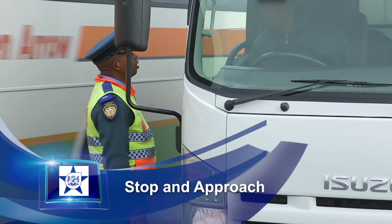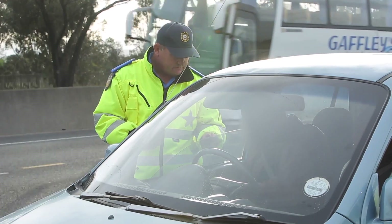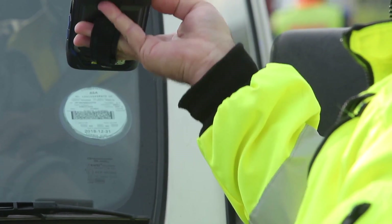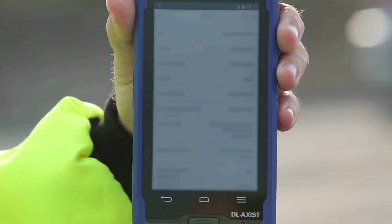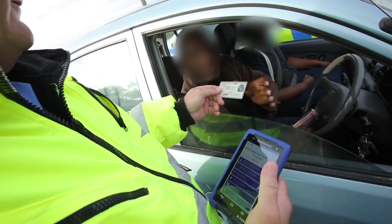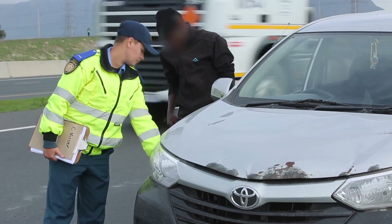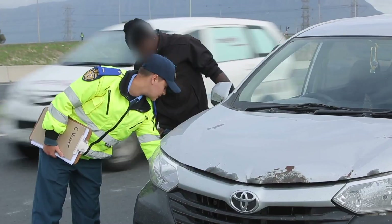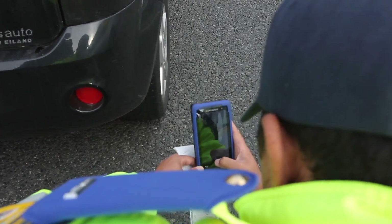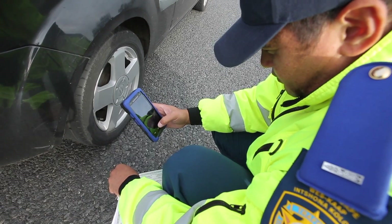Stop and approach execution: with the link to the NATAS system, the officer simply scans the driver's and vehicle license barcodes, and all relevant information is retrieved immediately and downloaded onto their device. In the past, traffic officers conducting a vehicle inspection had no proof of the infringement, but now the officer can use the device to take a picture of the infringement as proof.